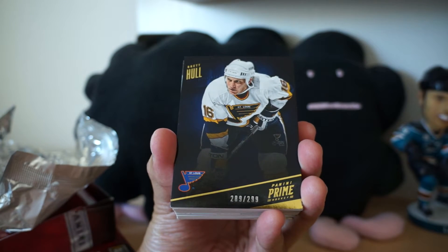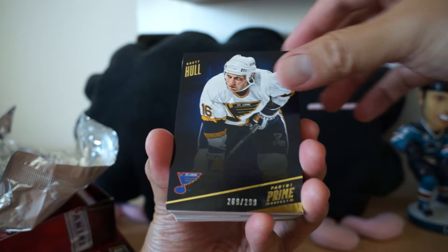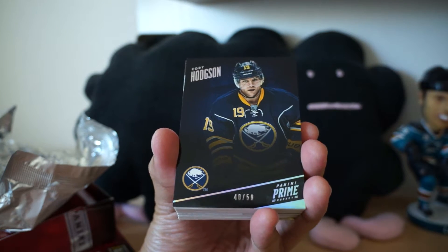Starting off with a base card of Brett Hull. And number 250, Cody Hodgson.